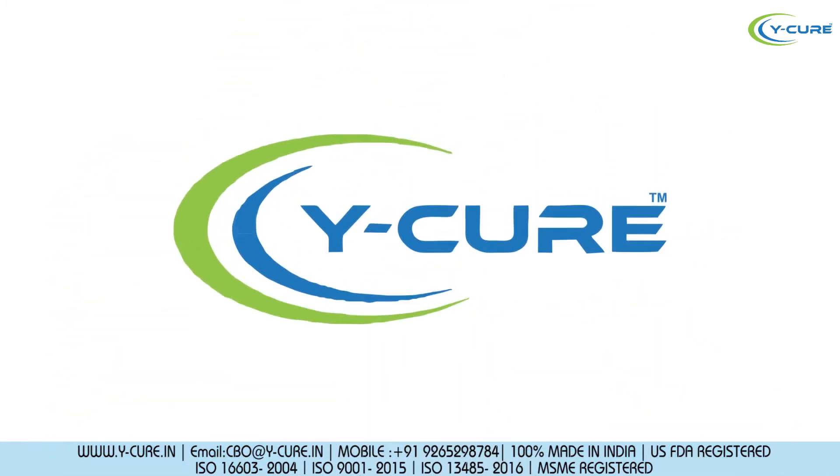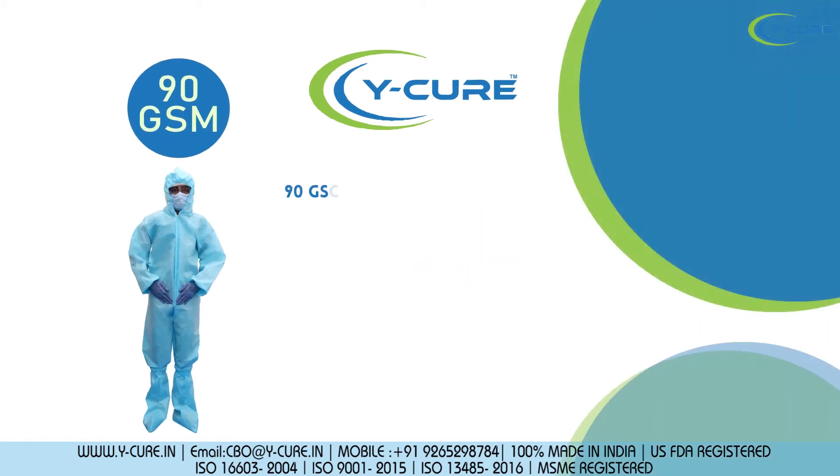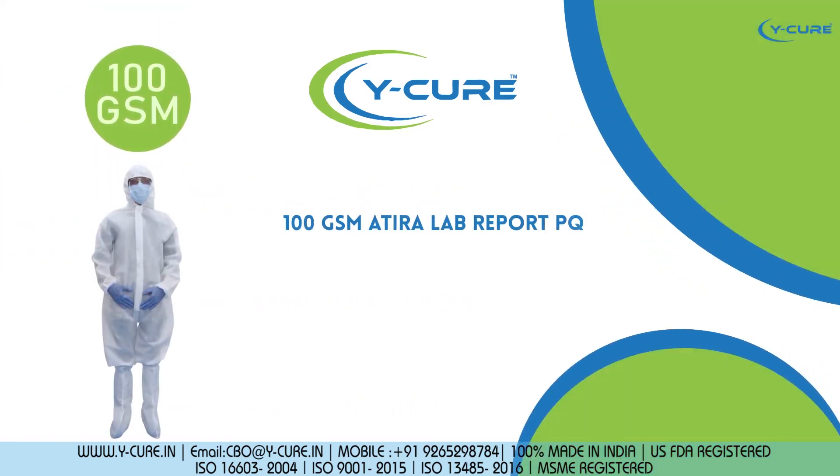We at Y-Cure are here with two types of disposable PPE kits: 90 GSM laminated Citra approved fabric with seam sealing tape approved by DRDO, and a 100 GSM Atira Lab report PPE kit.